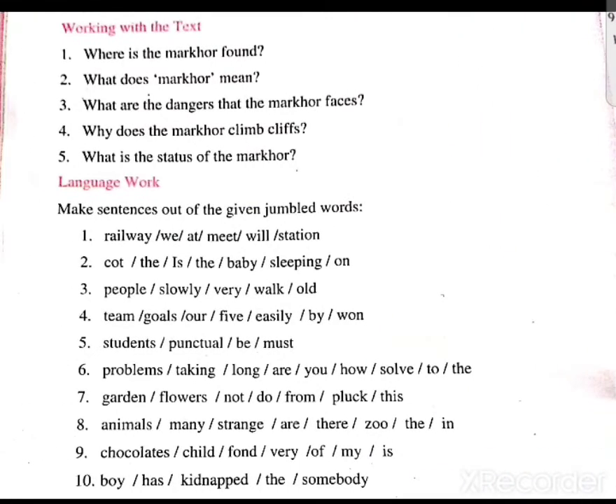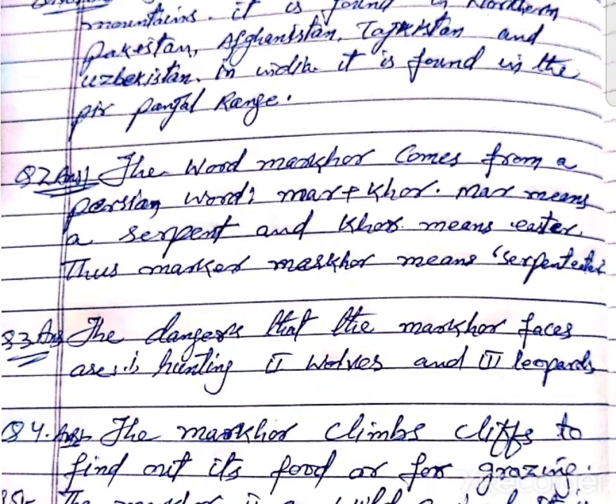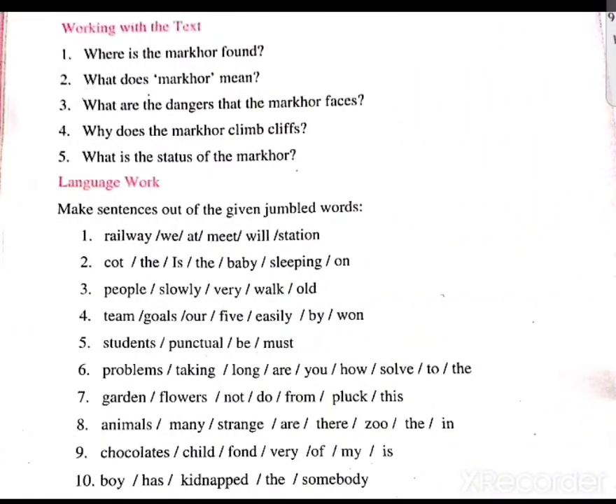Question number 3: What are the dangers that the markhor faces? The dangers that the markhor faces are hunting, habitat loss, and predators.